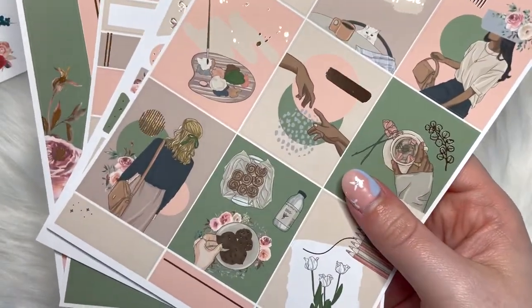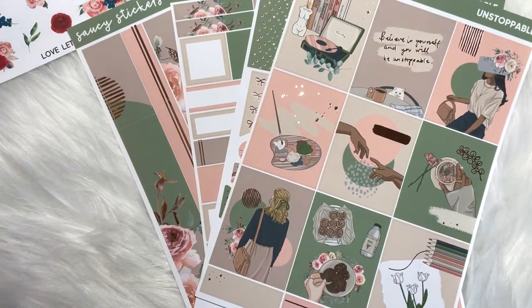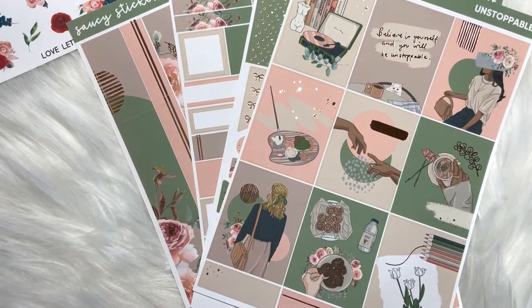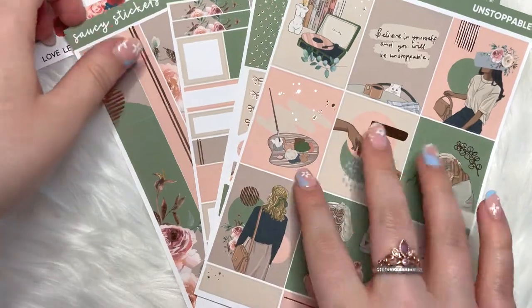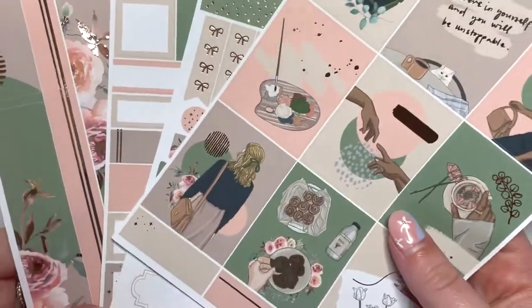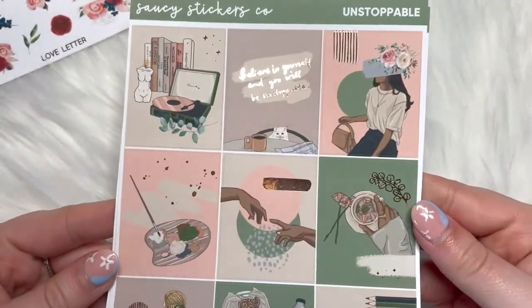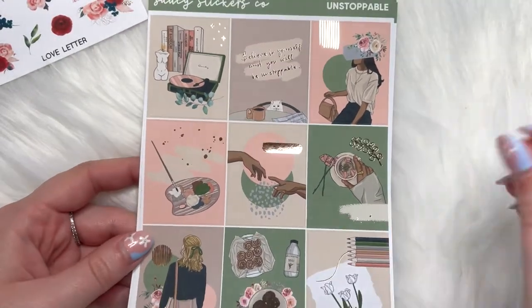I had one order that went missing — Rebecca sent me a PR gift and it went missing in the post, she re-sent it, and then the original order turned up. So I'm actually going to be doing a giveaway with some of the things that were in the original order, probably over my Instagram over the next week or two. Definitely go check out my Instagram — it's pumpkin plans, same as on here.